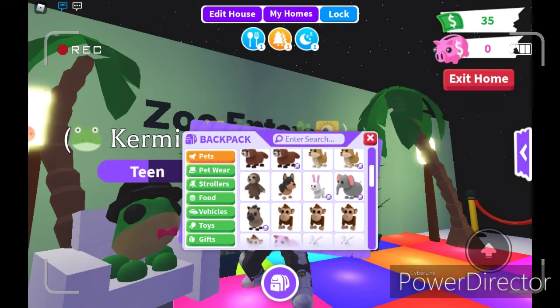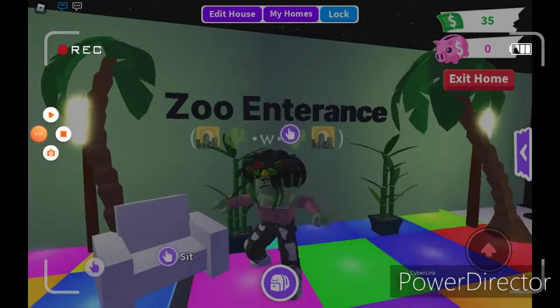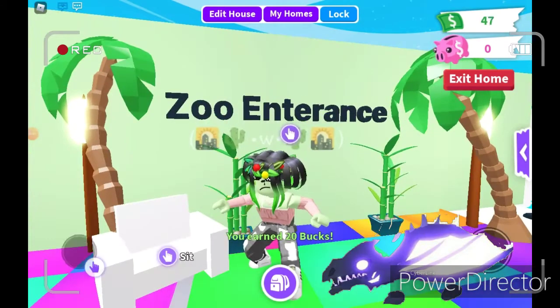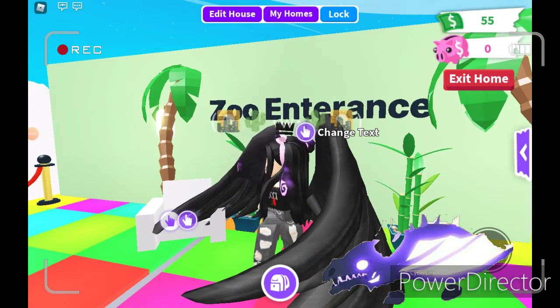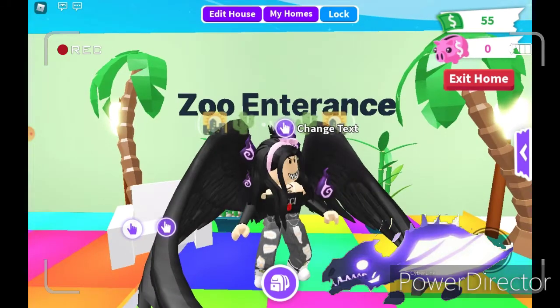I'm going to search for the next outfit. I'm going to be a shadow dragon. So let's get started. Here's how I look as a shadow dragon. It looks good.